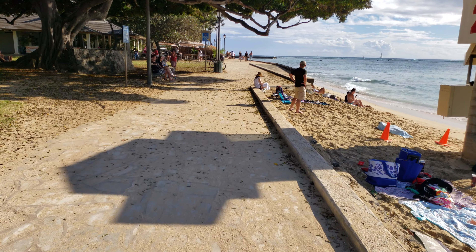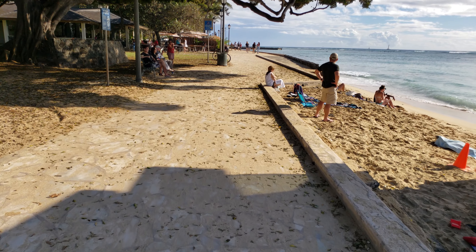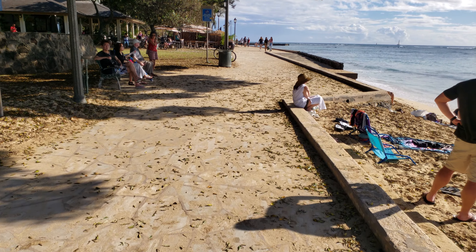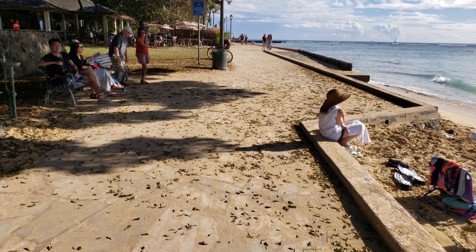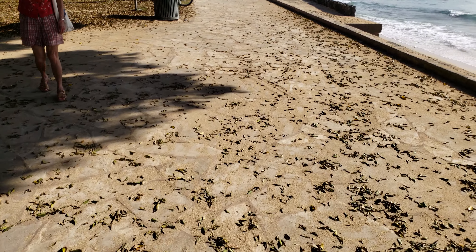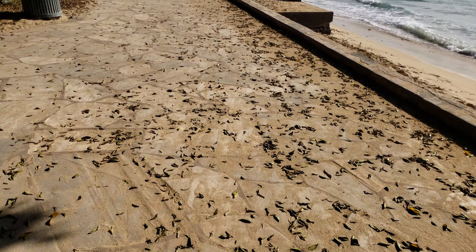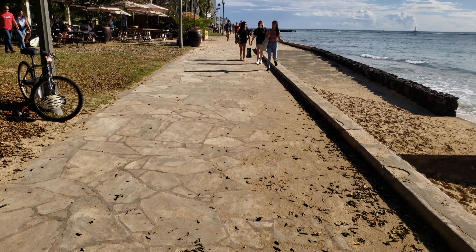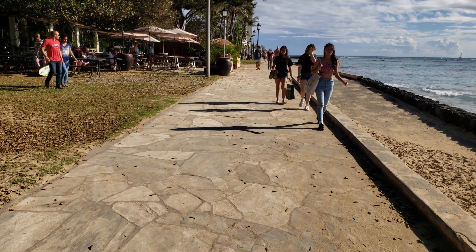All right, part three of the video. Continue walking down. You can see the dead leaves on the ground. I think it's from the last storm we had. Normally there aren't that many dead leaves.